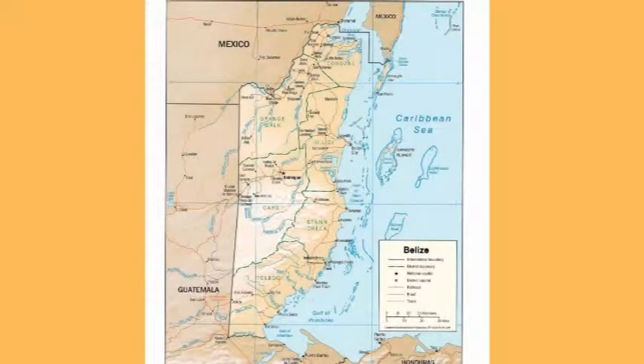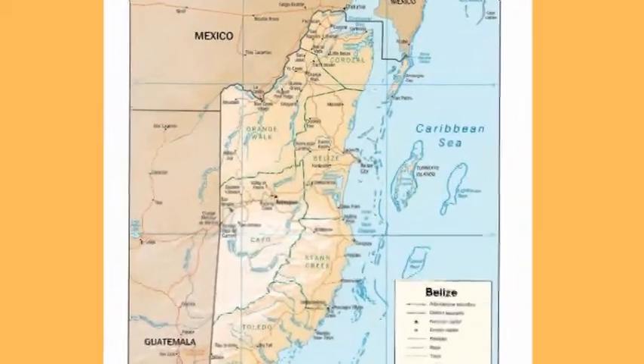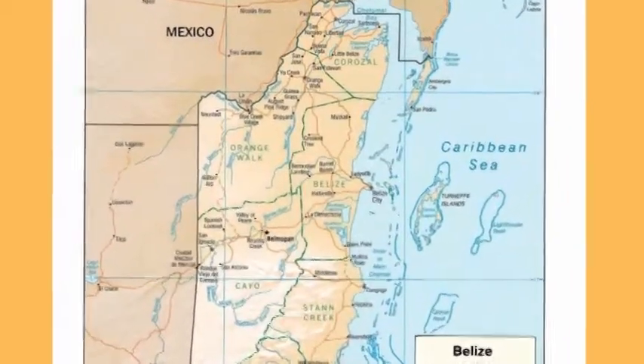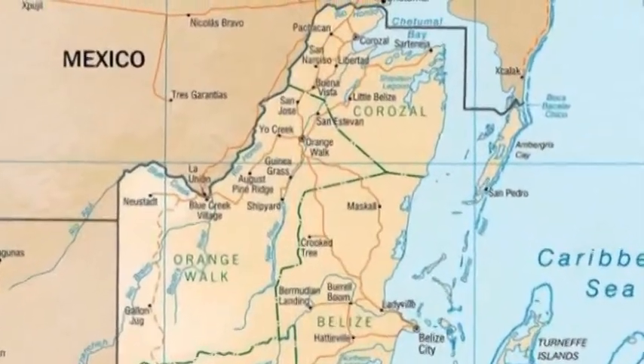Located on the Caribbean coast, south of the Yucatan Peninsula, Belize is host to more than 580 resident or migratory bird species. This DVD presents 315 of those species.